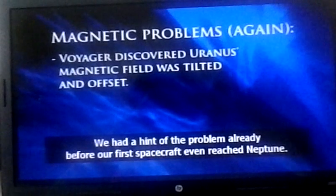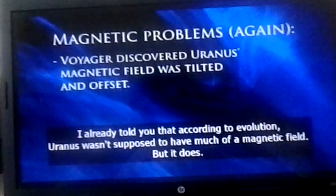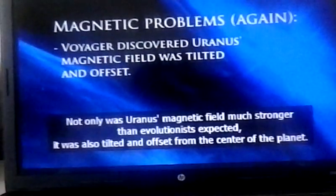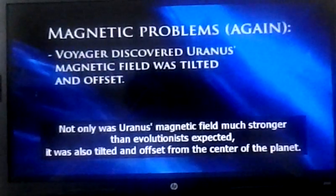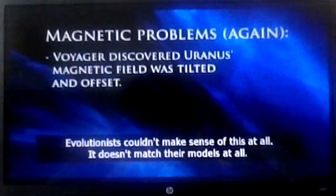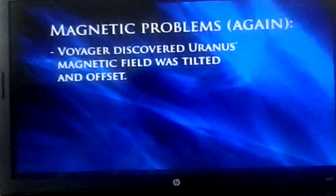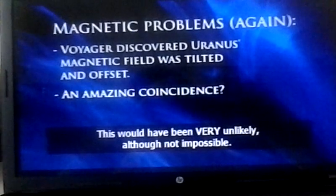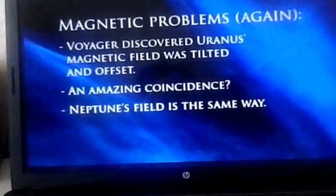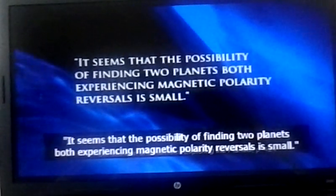We had a hint of the problem before our first spacecraft even reached Neptune. When Voyager 2 visited Uranus first, not only was Uranus's magnetic field much stronger than the evolutionists expected, it was also tilted and offset from the center of the planet. Evolutionists couldn't make sense of this, and they said maybe Voyager flew by just as Uranus's magnetic field was reversing. But then, three years later, Voyager arrived at Neptune — and Neptune's magnetic field is also tilted and offset from the planet's center. Evolutionists were forced to acknowledge that the possibility of finding two planets both experiencing magnetic polarity reversals is small.